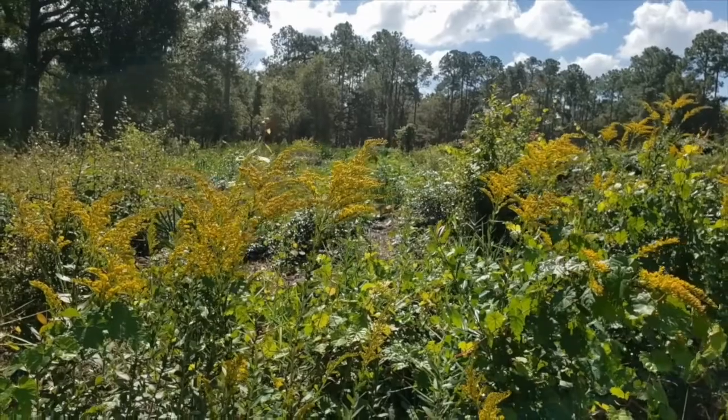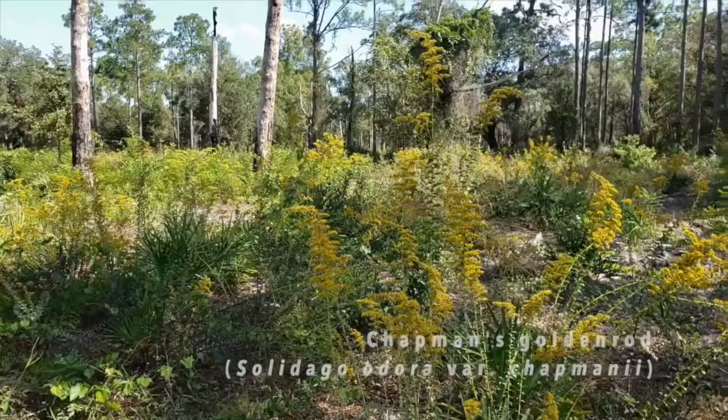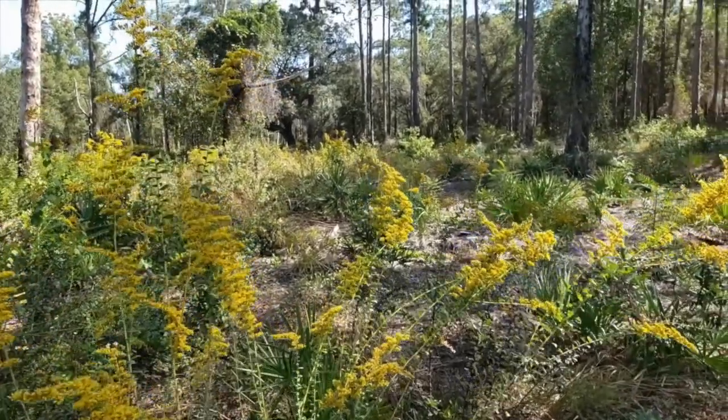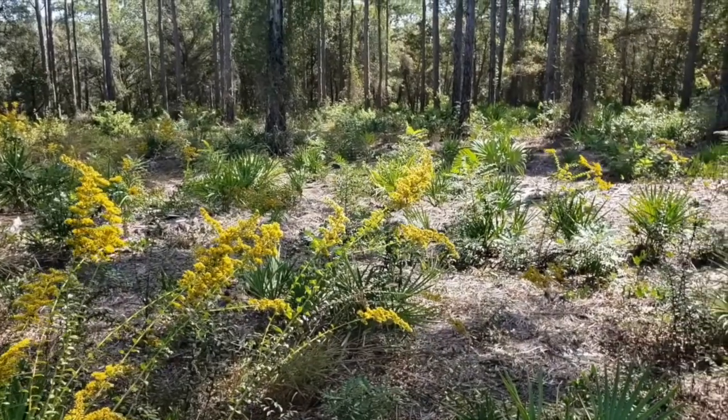Lastly, Chapman's Goldenrod. It likes the dry, sandy soils of sandhills and open hammocks. It does not spread by rhizomes and is a relatively slender branching plant that reaches 3 to 4 feet tall, shorter than most other species.